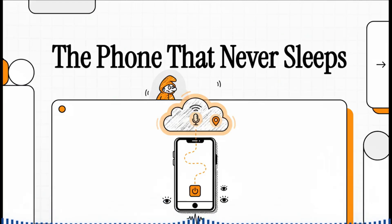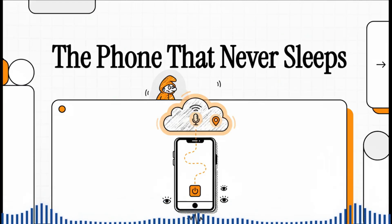You press the power button on your phone, the screen goes black, it feels cool in your hand, and you think — okay, it's off. Completely disconnected.